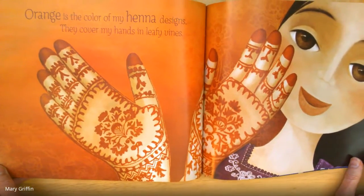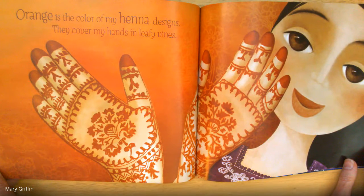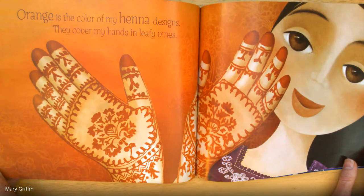Orange is the color of my henna designs. They cover my hands in leafy vines.